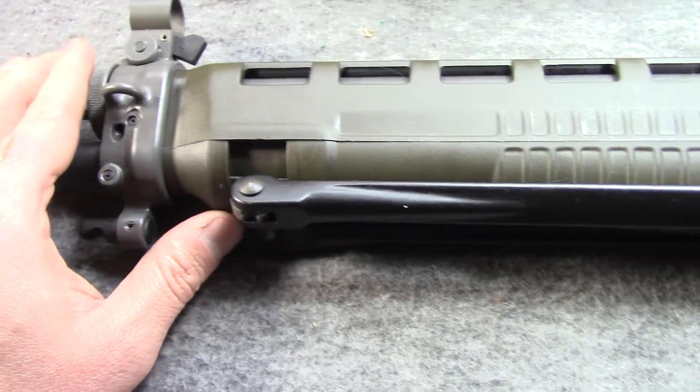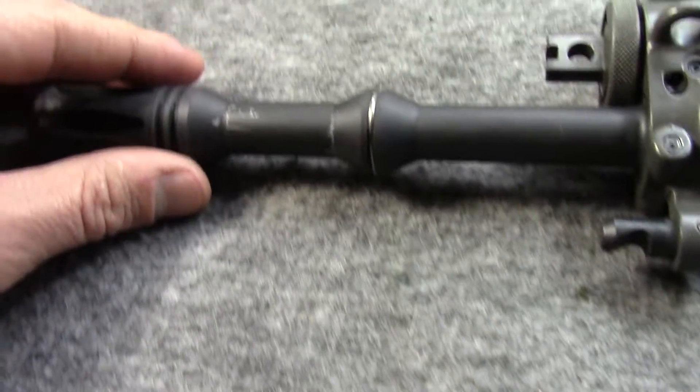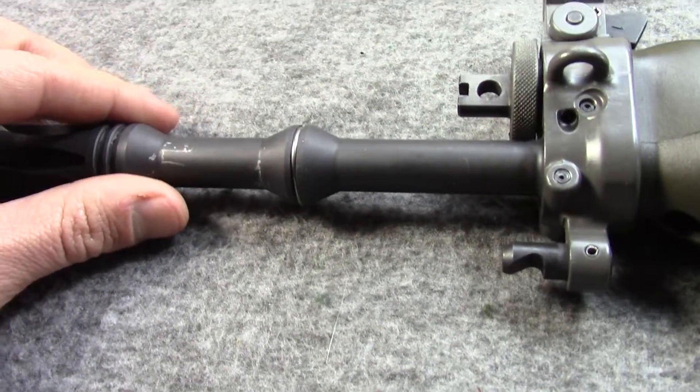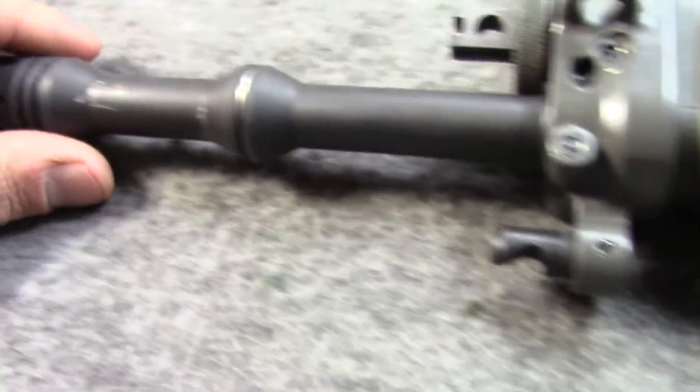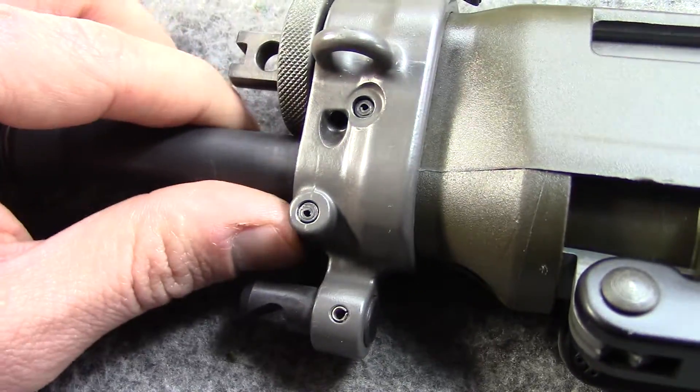The receiver finish is nice. The only real issue is there are some scuffs on the barrel — like maybe it was leaned up against something. I would imagine this is a phosphated barrel, and I would imagine there's a way to kind of get those out.